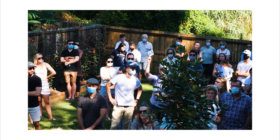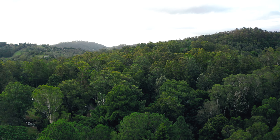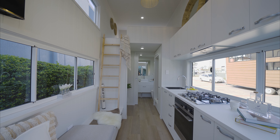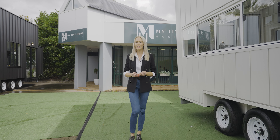With the housing market at never-before-seen highs, Australians are looking at their options and turning to tiny homes as an affordable living solution. I'm Liz Tilley and today I'll be taking you through a beautiful selection of tiny homes designed by a local company encouraging us to think big by living small.